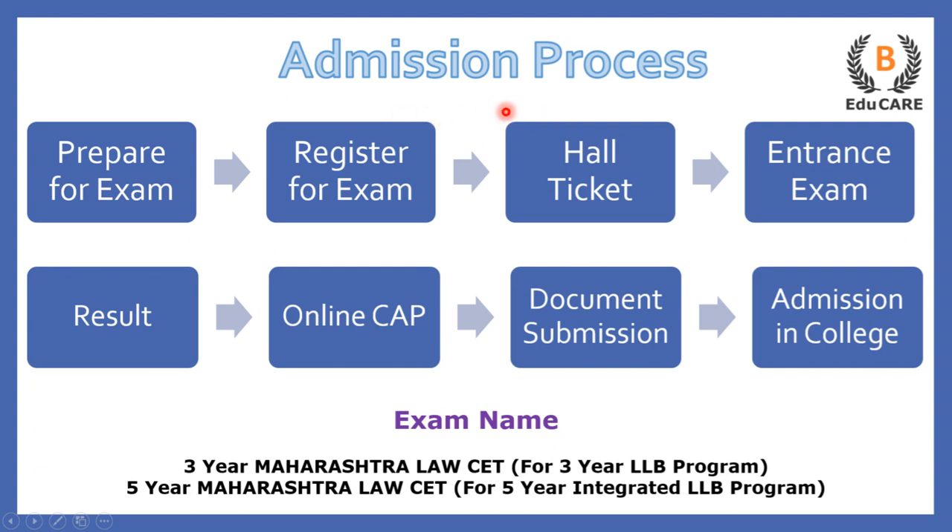Now talking about the admission process — there are two examinations. If you are preparing for the three-year LLB program, you need to appear for the three-year Maharashtra Law CET examination. For the five-year integrated LLB program, you appear for the five-year Maharashtra Law CET examination. The first step is to prepare for the exam, then register yourself, and after that you receive your hall ticket for the examination.